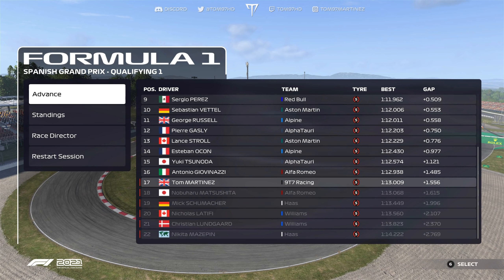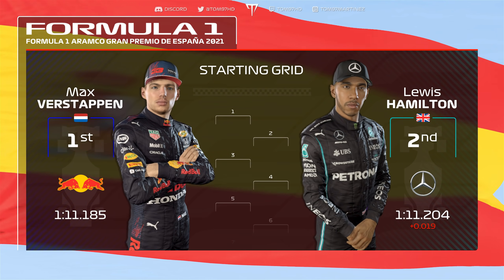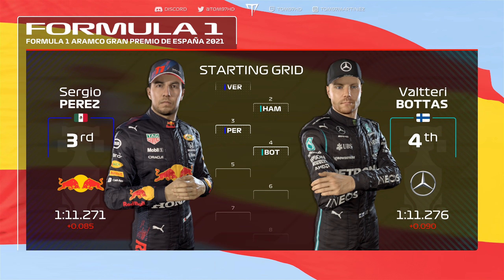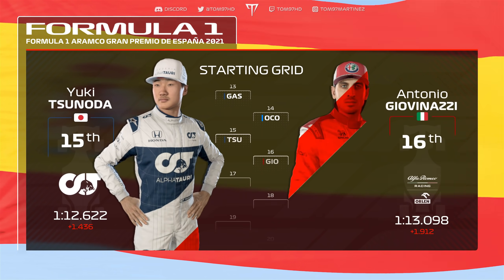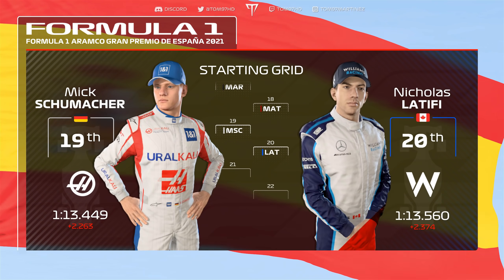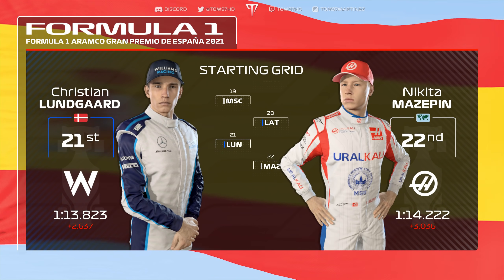P17 — not what I had in mind, but qualifying is done. Let's run through the grid: Verstappen on pole, Hamilton on the front row, then Perez, Bottas, Norris, Ricciardo, Rosberg, Leclerc, Sainz, Stroll, Vettel, Russell, Gasly, Ocon, Tsunoda, Giovinazzi, Martinez, Matsushita, Schumacher, Latifi, Lundgaard, and Mazepin. That's it — it's time to go racing.